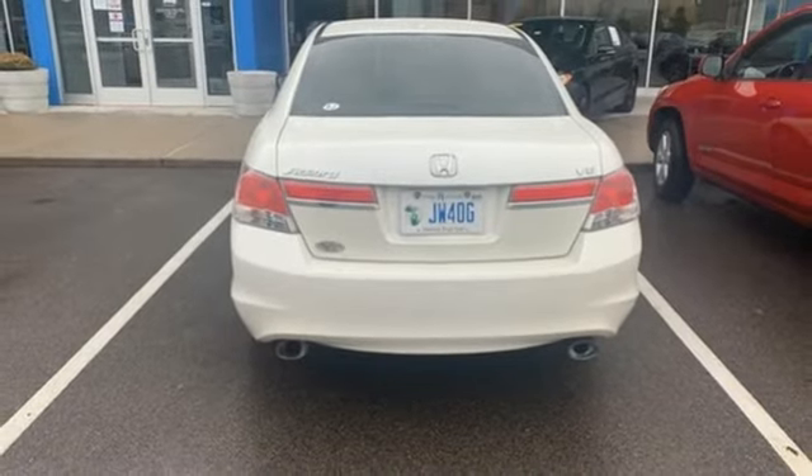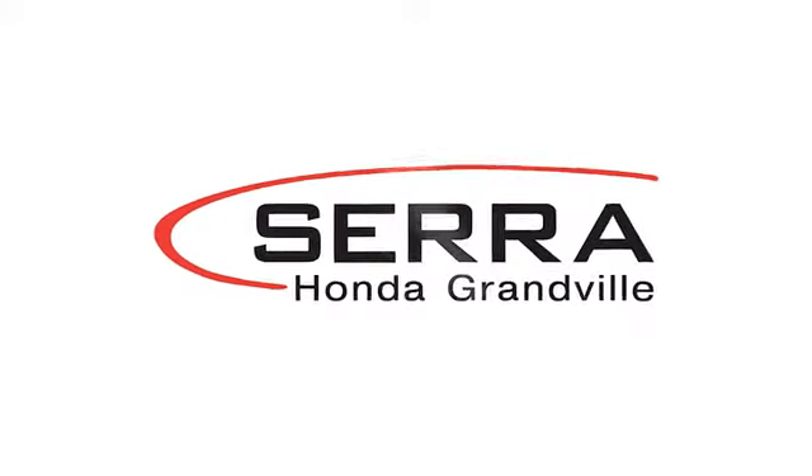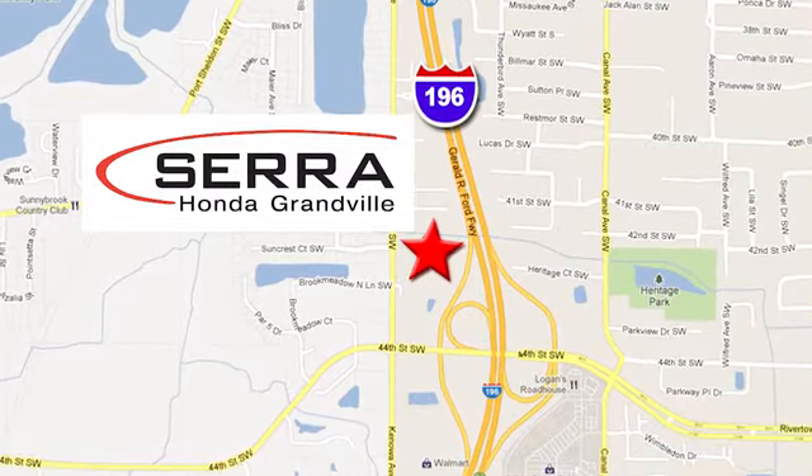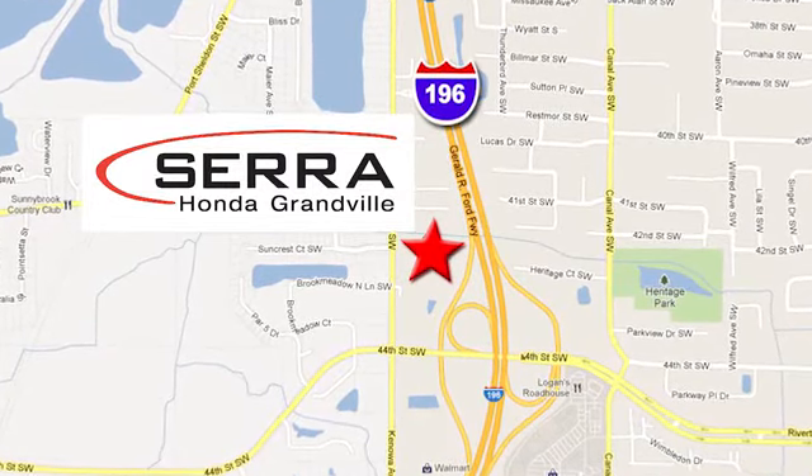Take it for a test drive today. For the best dealership experience of your life, come to Serra Honda Grandville, where you're easy to find — just one mile west of the Rivertown Crossings Mall in Grandville.